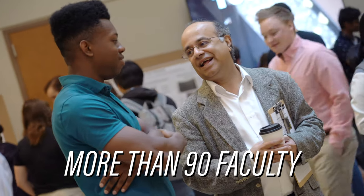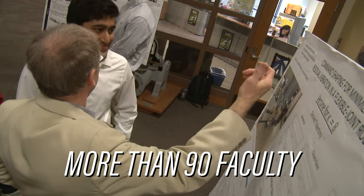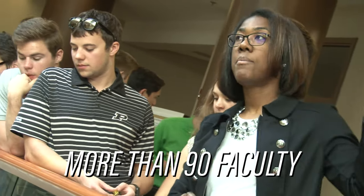Here at Purdue Mechanical Engineering, we have a great group of faculty and staff that's always ready and willing to assist you with anything you may need. Once you're here at Purdue Mechanical Engineering, you're not fighting for your spot anymore — you're here and they want to keep you here, so it's a great time to get to know our incredible faculty.